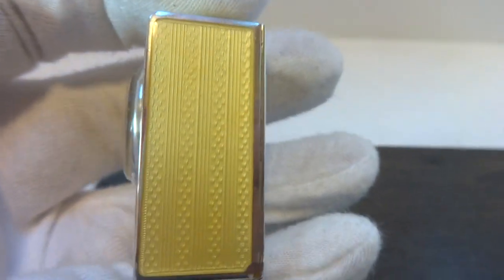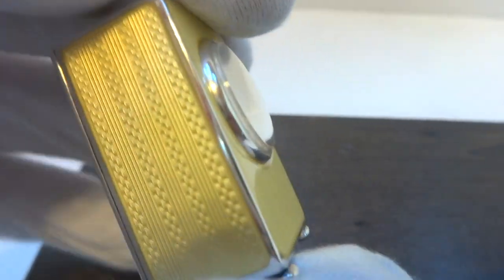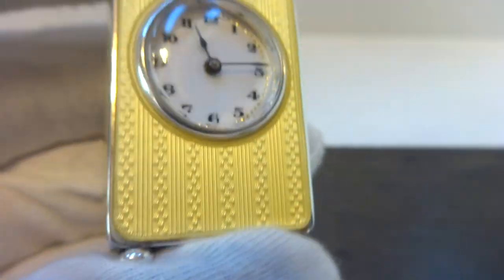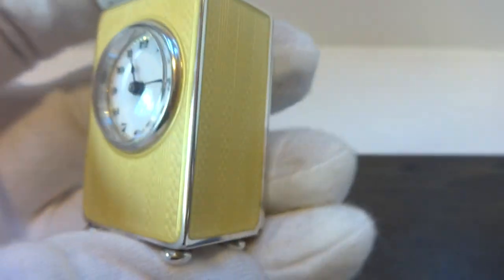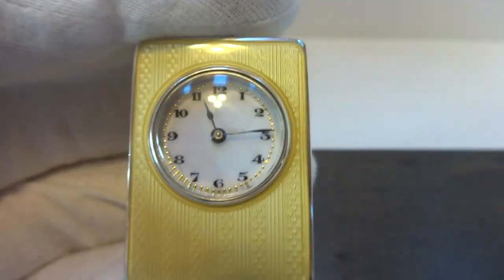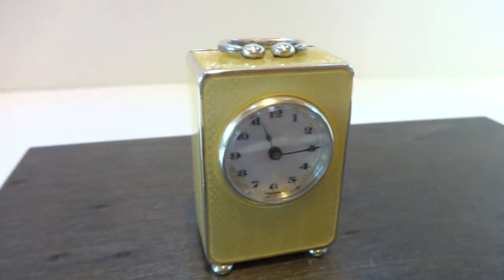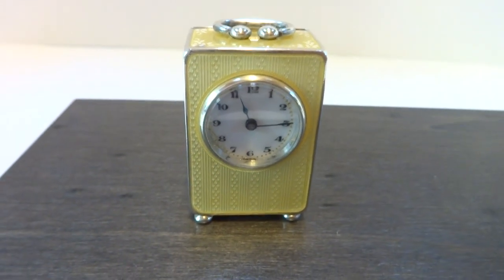What makes this clock special is it has a very rare enamel color. You really don't see yellow in these antique sub-miniature carriage clocks. Beautiful guilloche work, really nice yellow enamel, just overall in excellent condition. Really a wonderful miniature antique clock with an 8-day movement.